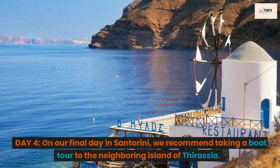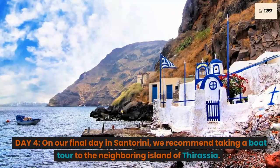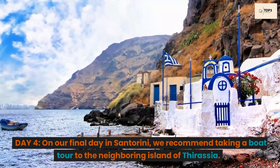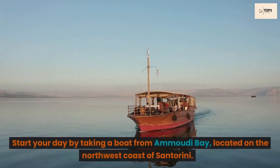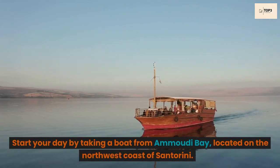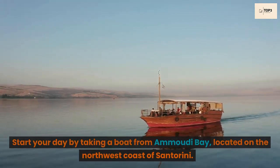Day 4. On our final day in Santorini, we recommend taking a boat tour to the neighboring island of Thirasia. Start your day by taking a boat from Amudi Bay, located on the northwest coast of Santorini.